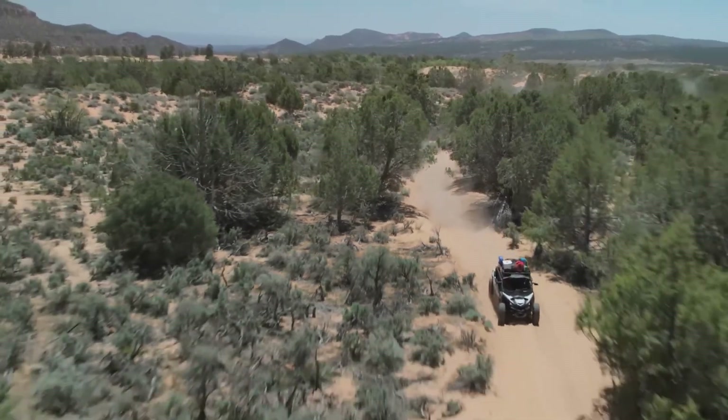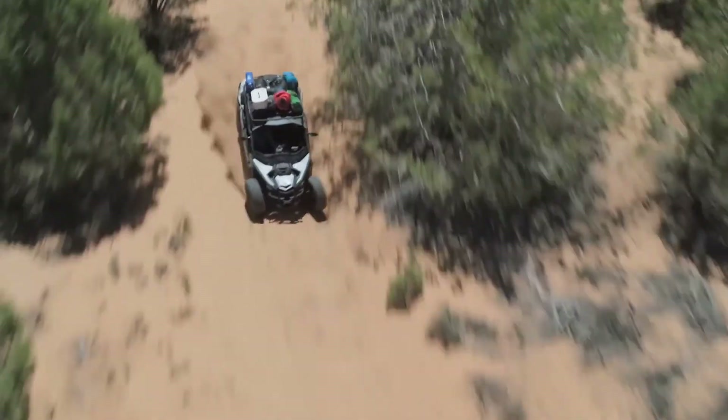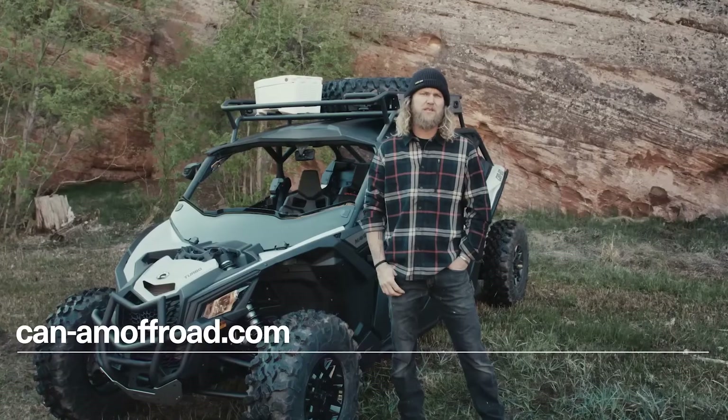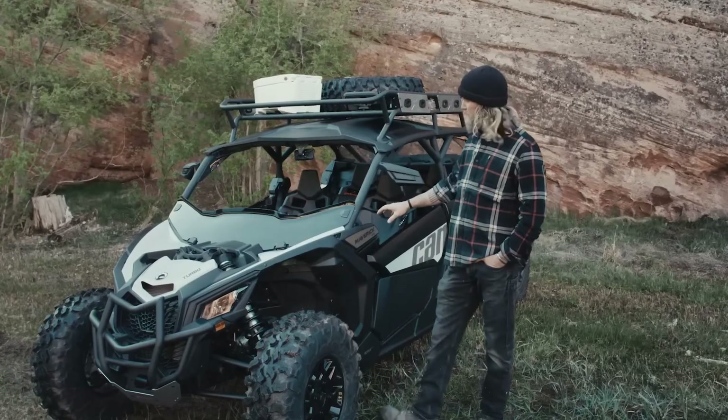For more on the 2023 Can-Am Maverick with 135 horsepower, leading power-to-weight ratio, and Smart Lock differential, head over to CanAmOffRoad.com or see your local dealer. You've got a better chance there than trying to keep up with one on the trail.